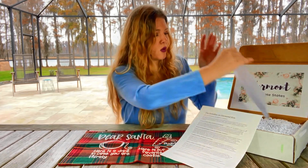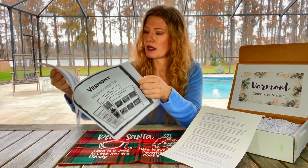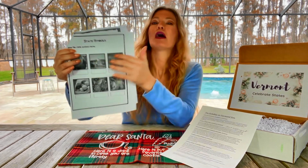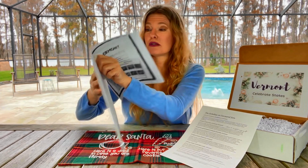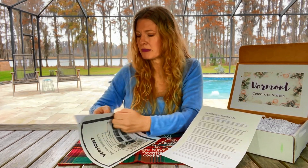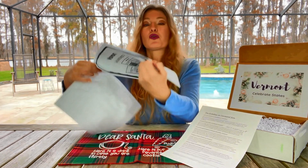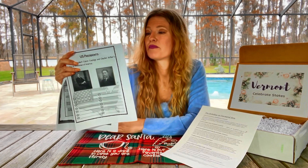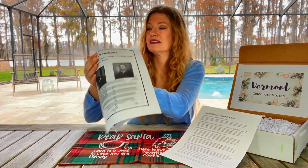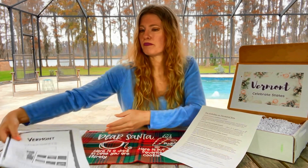Here is our educational booklet. As you can see, it's stapled — there's more than one page here and you have fun facts, a little worksheet, and several pages to this. Sometimes there are word searches, crosswords, games, and different fun ways to learn about whichever state is featured in this box. I think this is great.